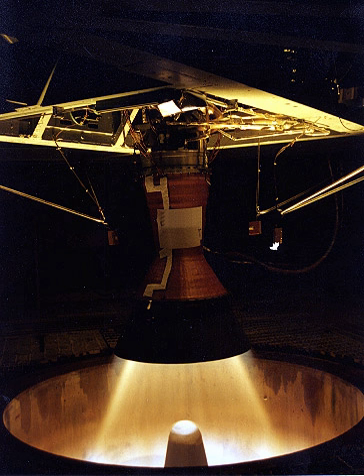A rocket engine test facility is a location where rocket engines may be tested on the ground under controlled conditions. A ground test program is generally required before the engine is certified for flight. Ground testing is very inexpensive in comparison to the cost of risking an entire mission or the lives of a flight crew.